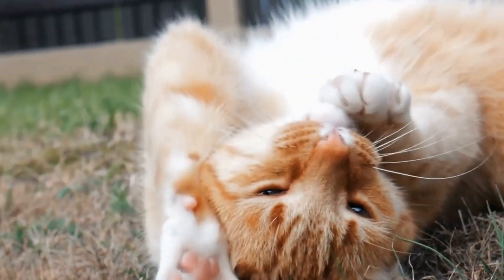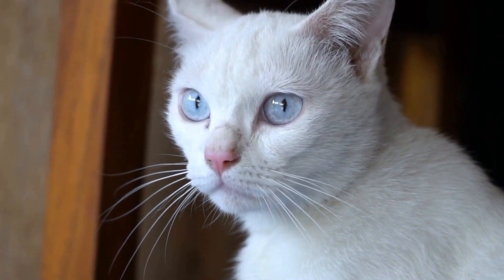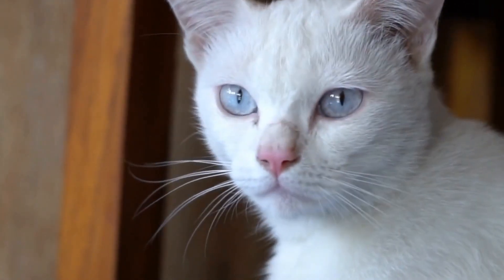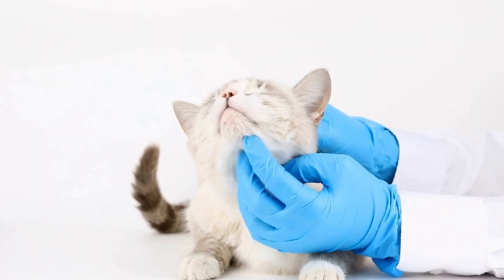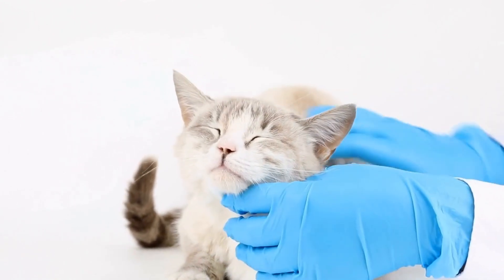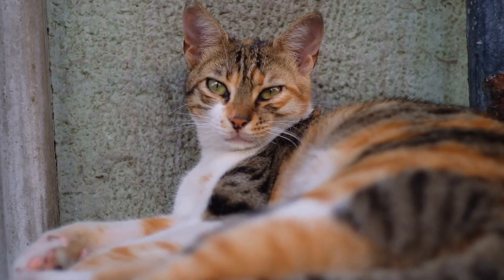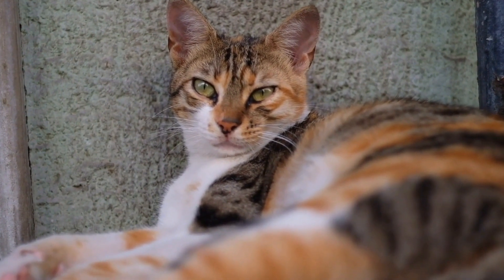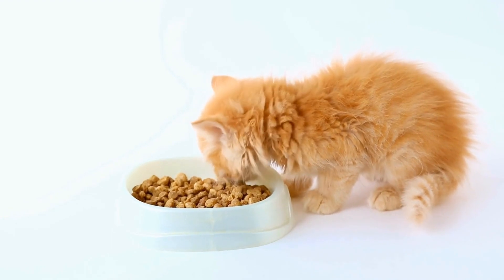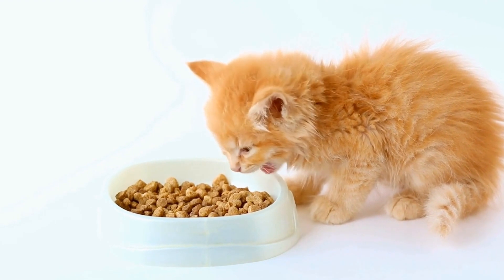How can you tell if a cat is happy or stressed? When it comes to our beloved feline friends, understanding their emotions and well-being can sometimes be a challenging task. Cats are known for being independent and mysterious creatures, making it difficult to decipher their feelings accurately. However, there are several signs and behaviors that can provide valuable insight into whether a cat is happy or stressed. In this video, we will explore some of these indicators to help cat owners better recognize and address the emotional needs of their furry companions.